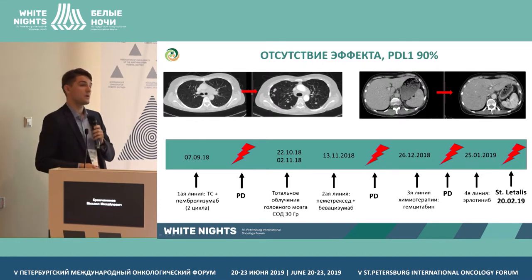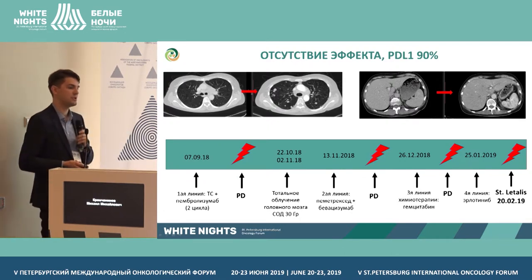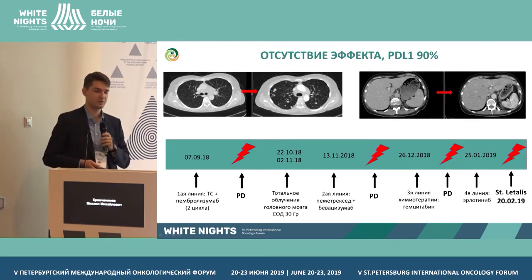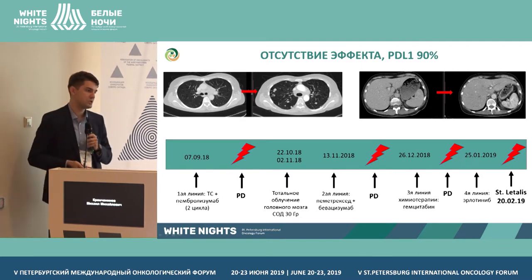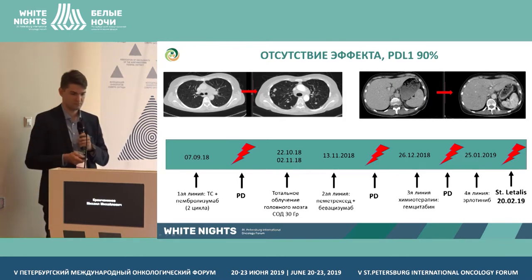In the next clinical case, I'd like to show that even when we expect positive results, we don't always achieve them. This patient also had PD-L1 expression of 90%. Initially, the patient was given combined chemo and immunotherapy, receiving two cycles of chemotherapy with platinum, then progressed. New lesions appeared in the liver, lungs, and brain. The patient was exposed to brain radiotherapy, then received third and fourth lines of treatment. Unfortunately, six months after disease verification, the patient died.